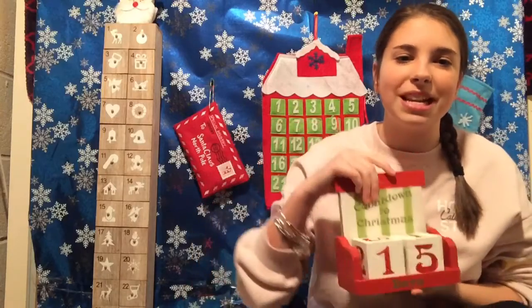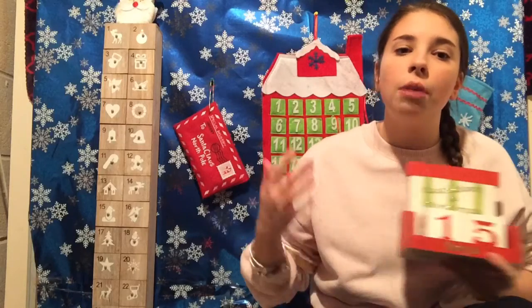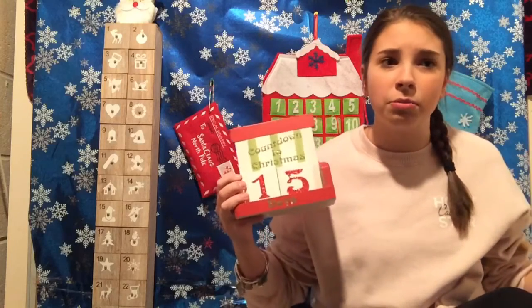Hey everyone, welcome back to Caitlin and Reagan. Today is December 10th, which means there are 15 more days left until Christmas and this is also the last day of Hanukkah. So to anyone who is celebrating Hanukkah, we hope you guys had a great Hanukkah and we cannot wait for Christmas. We are halfway through the month, which is literally insane.